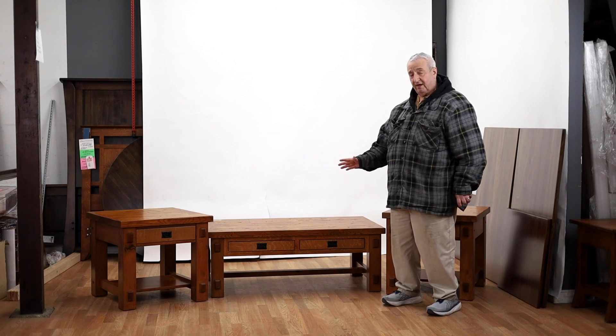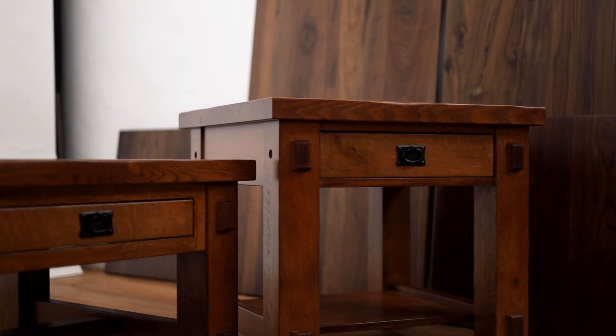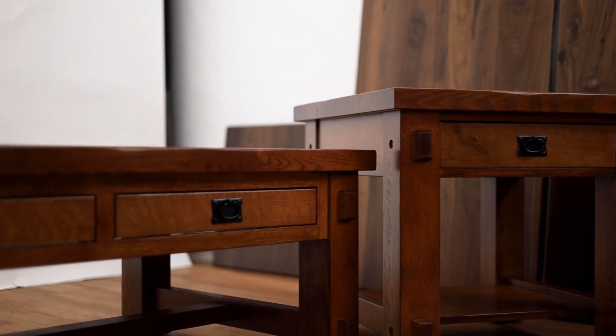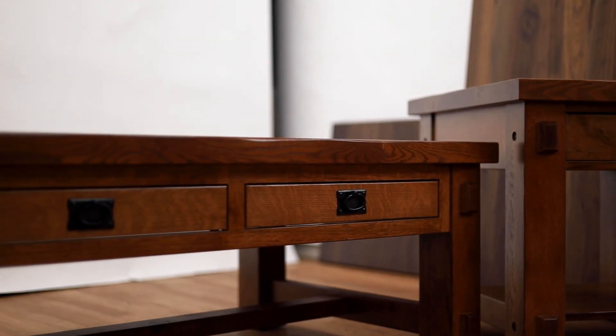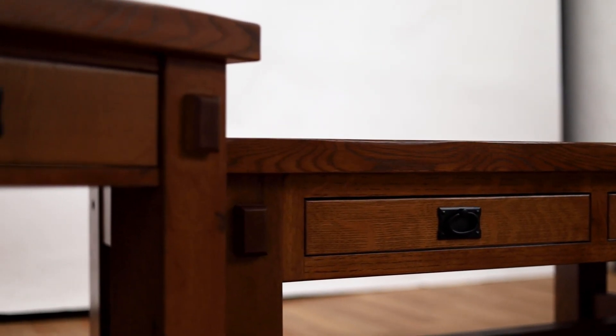This is an example that we have on our floor. We built a set for a customer — it was for a contract project going in a hotel, and they wanted something really sturdy for a ski lodge. People can put their feet up with their boots and it's not going to matter.